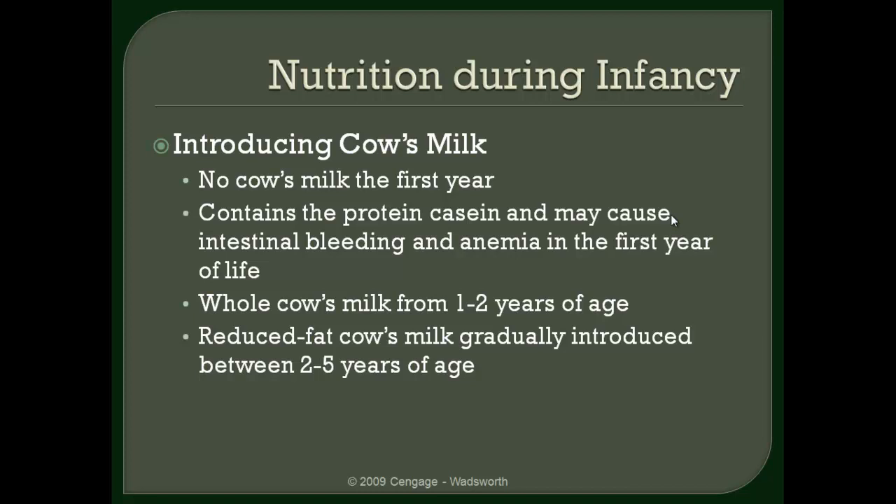However, around the first birthday you can start slowly incorporating cow's milk, and during that time between one and two years of age, the child should be drinking a fairly significant amount — two to three cups of cow's milk per day. After that second birthday you can start reducing the fat content, going to two percent and then ultimately to one percent — that's okay.